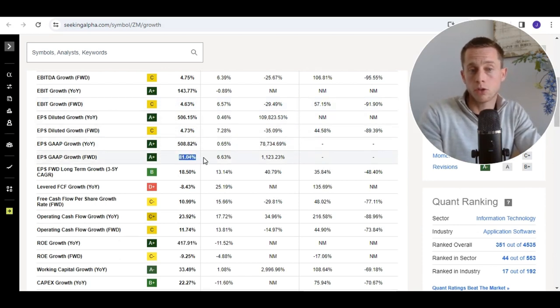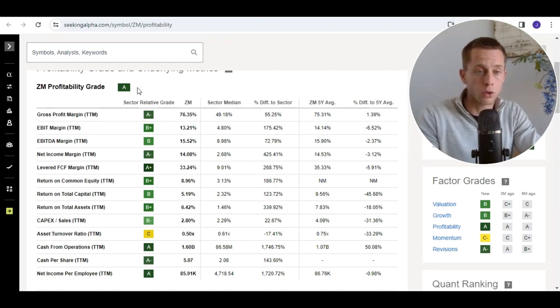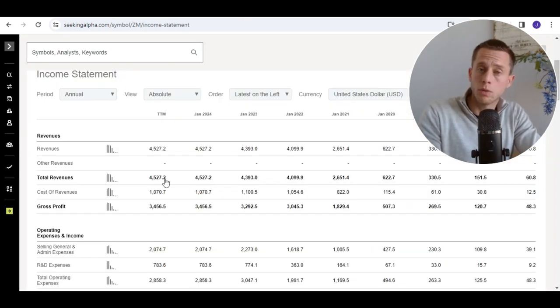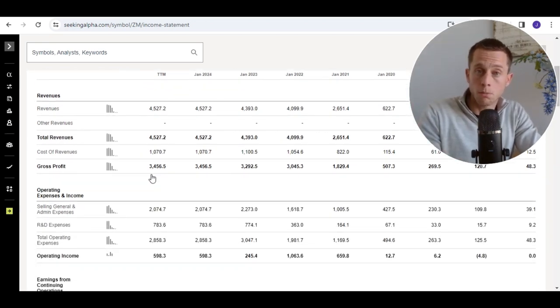EPS growth is actually quite interesting based on short-term predictions and also for the long-term growth rate. The profitability grade is strong, with high gross profit margin and also high net income margin. For the long term, they could achieve 50% or higher. However, return on common equity and return on total capital is actually low right now. The five-year average shows return on capital below 10%, and Zoom Video doesn't have much history based on its stock listing, so the future is much less certain than companies with a strong moat and long history.